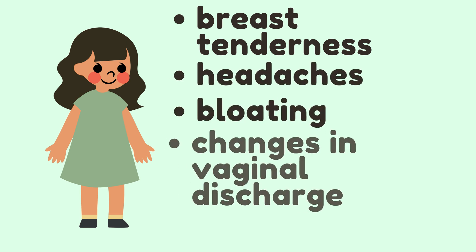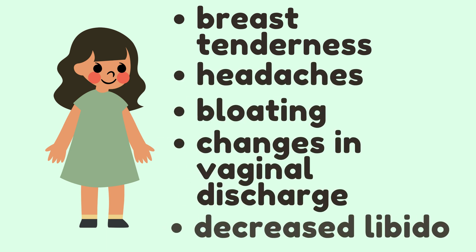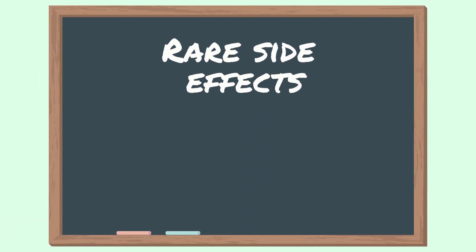There is such an extensive range of side effects that we could not include all of them in one video, but some other common side effects include breast tenderness, headaches, bloating, changes in vaginal discharge, and a decreased libido. Although it's uncommon, oral contraceptives can cause some serious side effects, so let's talk about blood clots.